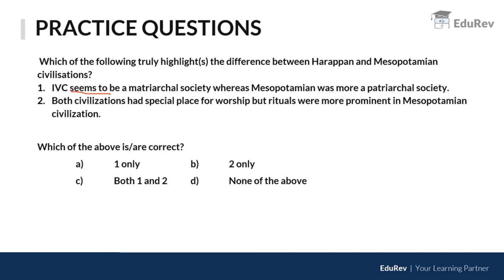The second point states that both civilizations had a special place for worship, but rituals were more prominent in Mesopotamian civilization. This is not entirely correct because in the Indus Valley Civilization, there was not much importance given to temple construction.